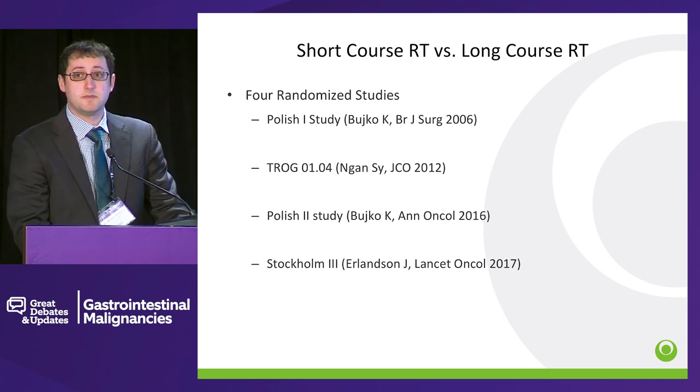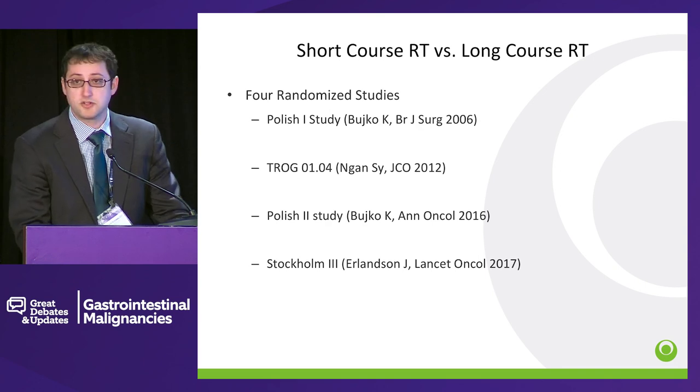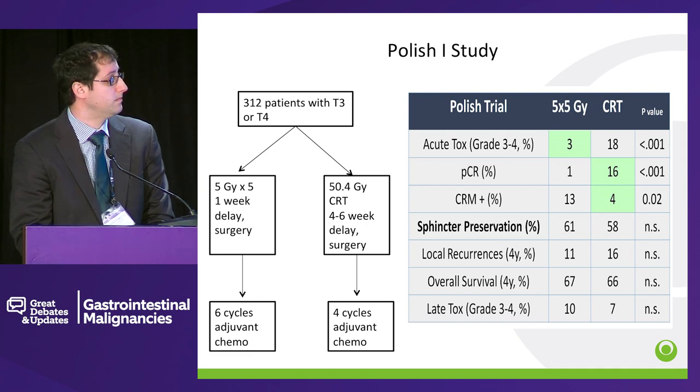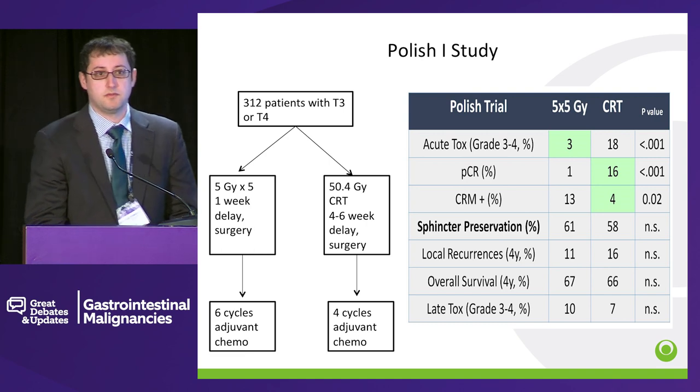There have actually been four randomized trials trying to compare short course versus long course. The Polish One study was a study of 312 patients with T3 or T4 disease. It was 5 gray times 5 — short course radiotherapy followed by surgery, and then optional 6 cycles of adjuvant chemotherapy versus chemoradiation therapy. What they found is that acute toxicity was higher in the chemoradiation therapy arm, but the path CR rate was much better in the chemoradiotherapy arm, and positive margins were less in the chemoradiotherapy arm. It's important to note that a lot of patients did not get adjuvant chemotherapy in this study.